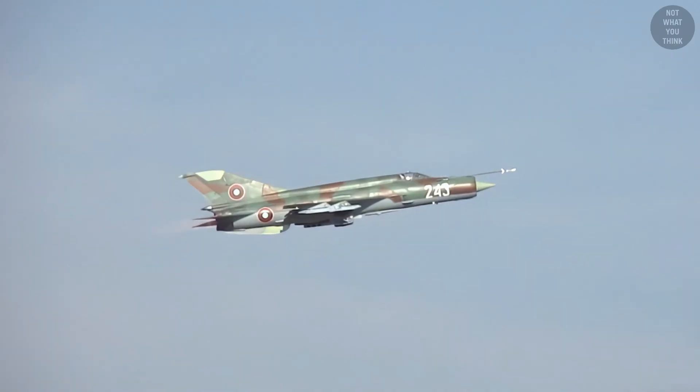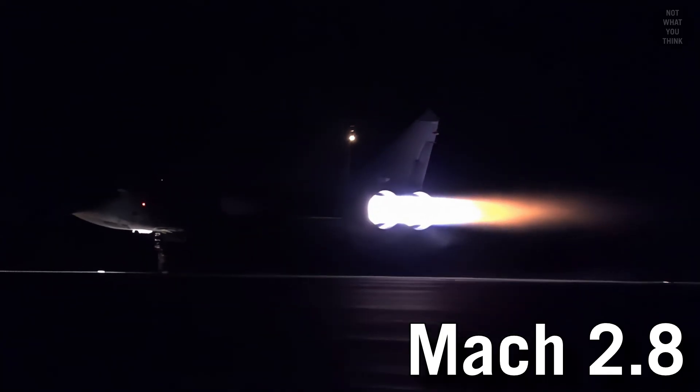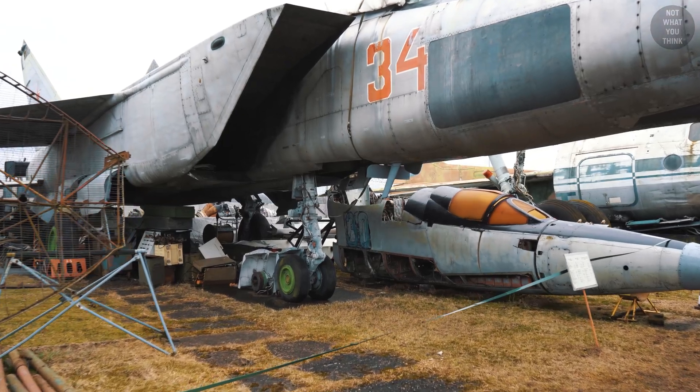Hitting Mach 2 almost became a requirement. The MiG-25's speed of Mach 2.8 became the justification for requesting a new fighter from the US Congress in 1968 to 1970. But this is where intuition meets reality.